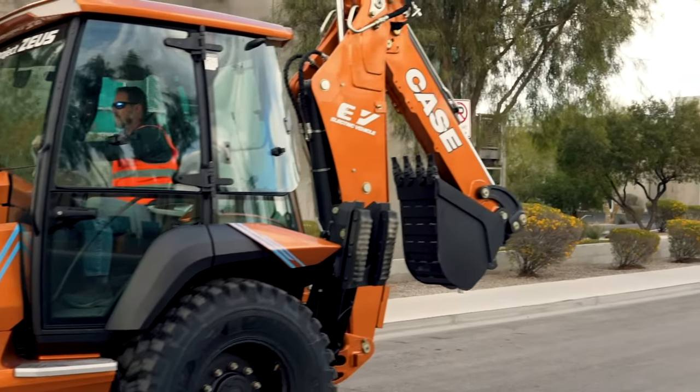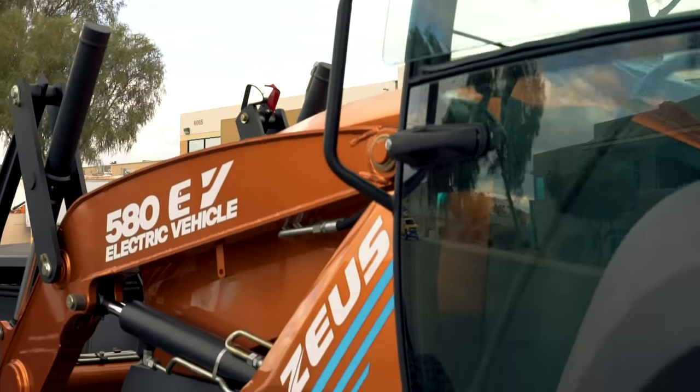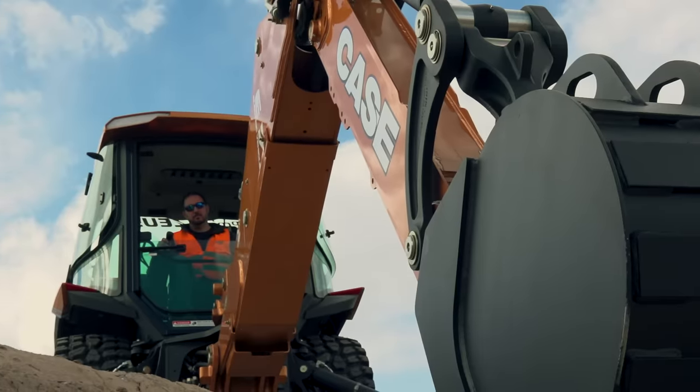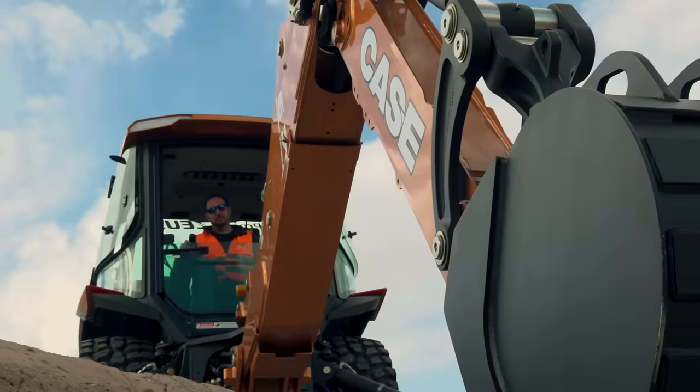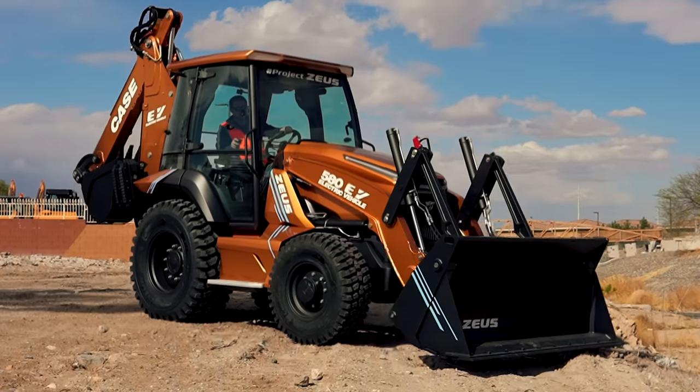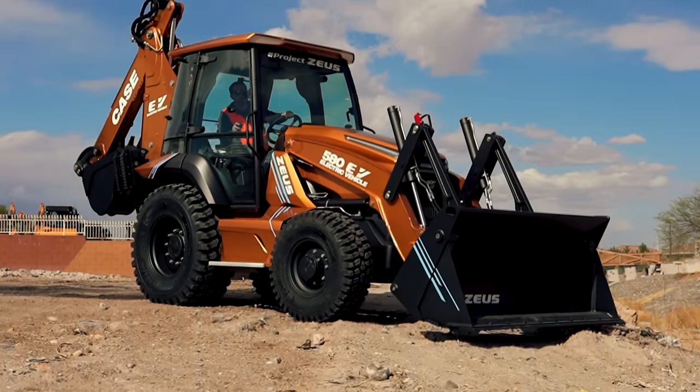So whether your goal is sustainability and reducing the carbon footprint of your operation, reducing emissions and noise on your job sites, or simply operating more efficiently with a machine that provides even greater consistency in power and performance, the industry's first fully electric backhoe will achieve these important benchmarks and more.